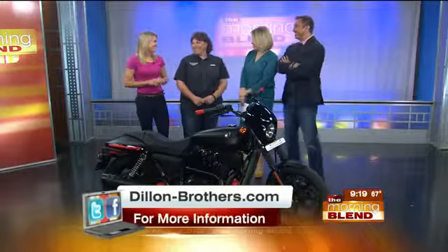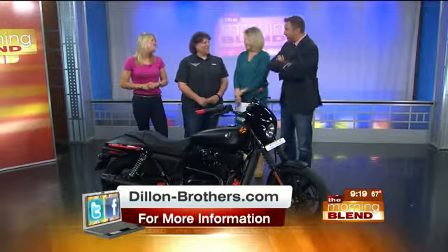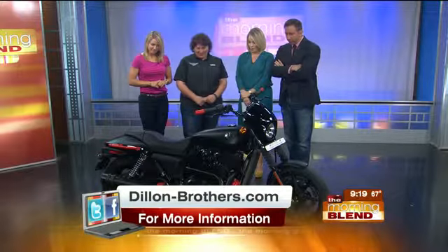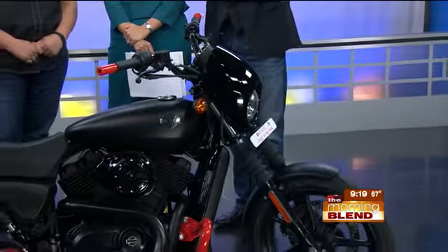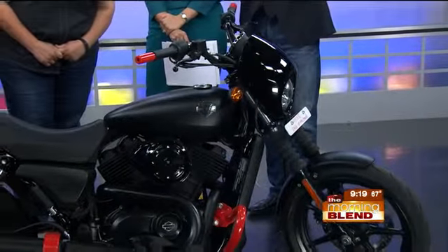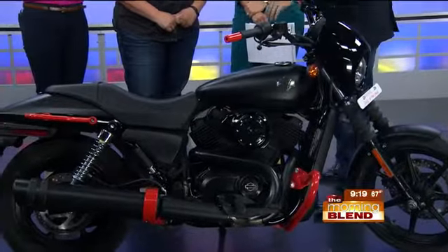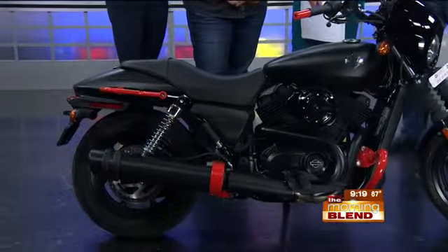Annie, Beth, good to see you again. Let's talk about this bike. This is a sweet ride — even prettier in person. I was taken by it on video. Isn't it gorgeous? What is it? Give me the specs on this. Well, this is a Street 500. I like the flat black on this. It's very sexy, with the orange accents.